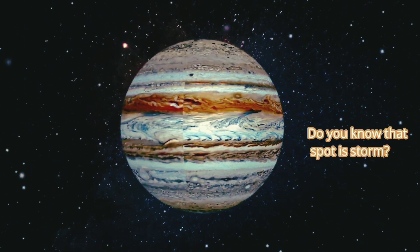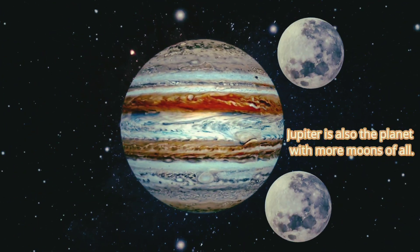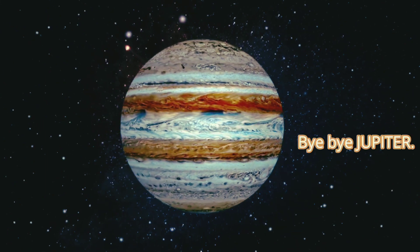Did you know that spot is a storm? Jupiter is also the planet with the most moons of all. Bye bye Jupiter!